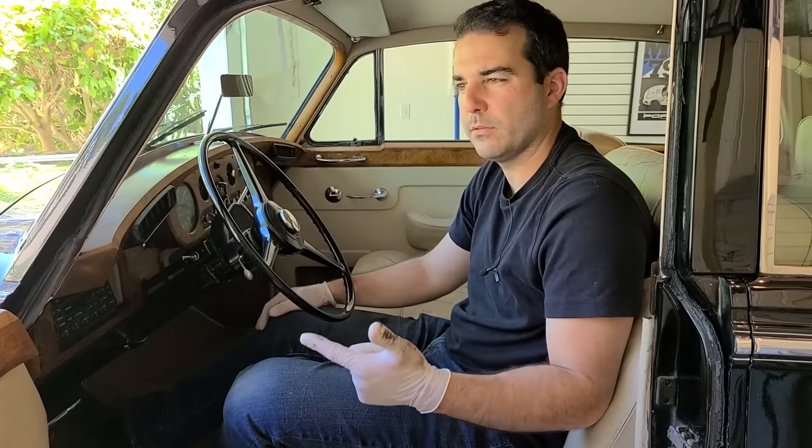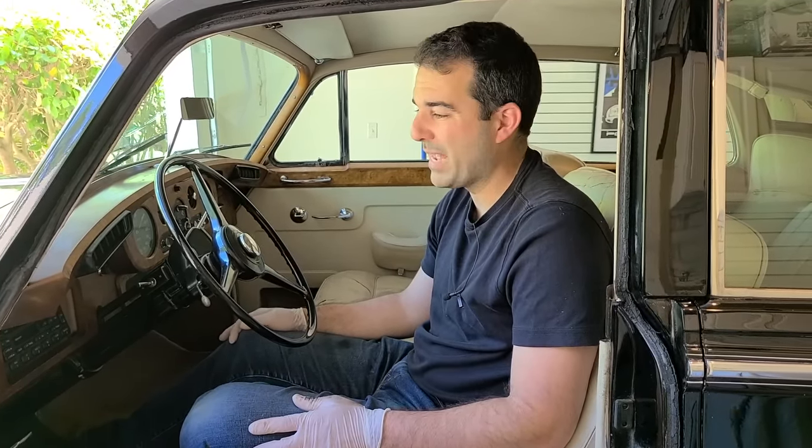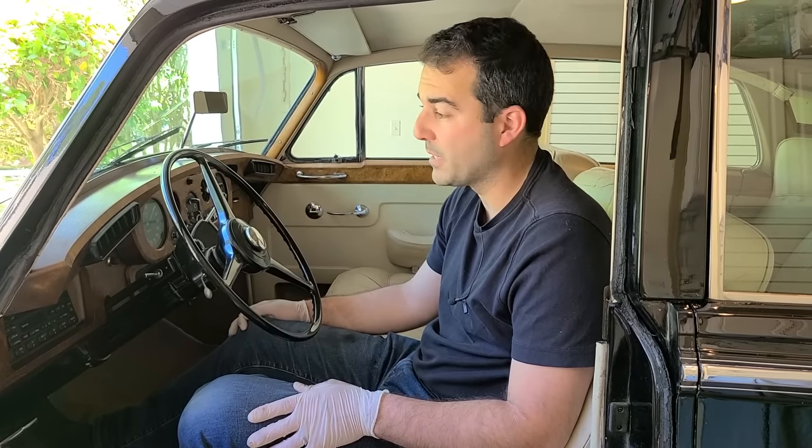Good news: this 6,000-pound Rolls Royce now stops. It feels really, really good for drum brakes that are 60 years old. Bad news is we still have that leak — there's really not much we can do about it. But the good news is I'm just going to bring a little bit of brake fluid. It shouldn't leak out all that much, especially on the highway when I'm not using the brakes. I'm willing to gamble. I like crazy road trips. I don't recommend it.